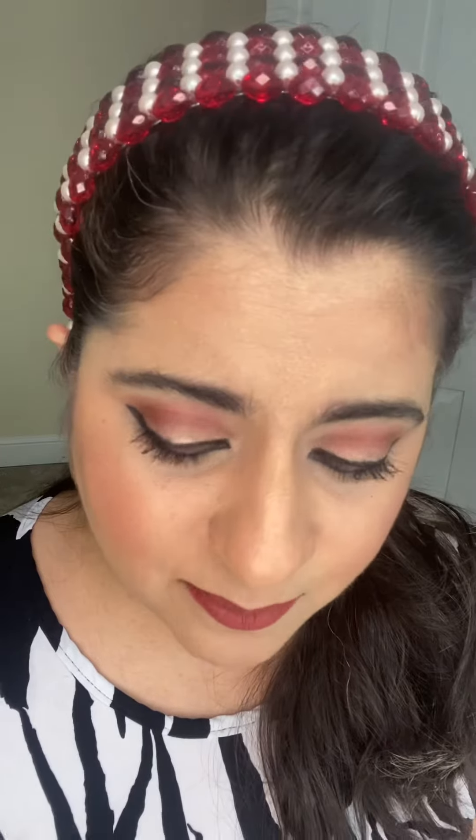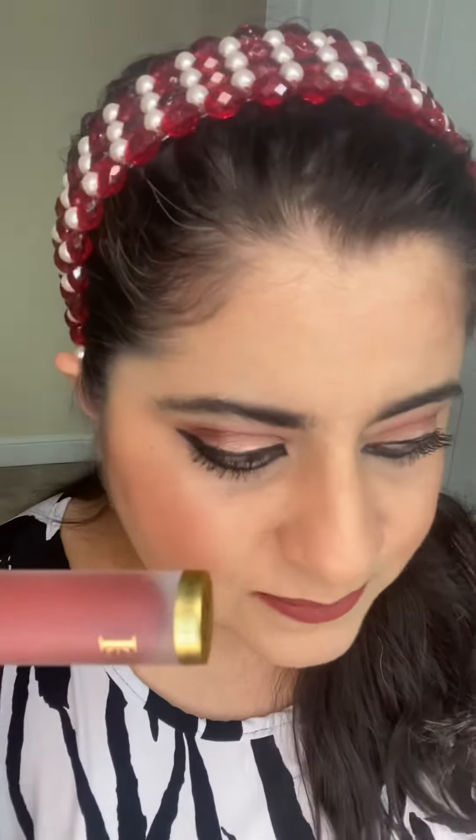It's long lasting with good pigmentation, so I'm pretty happy with the liquid matte lipstick, Something Fierce 544. Thanks very much for watching — see you all very soon, bye for now.